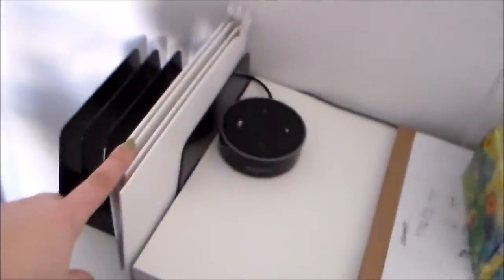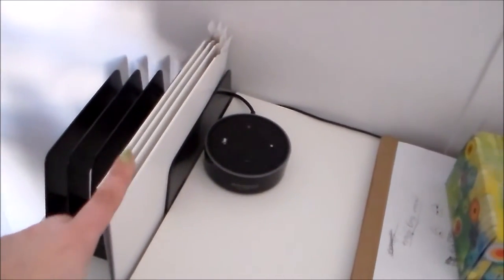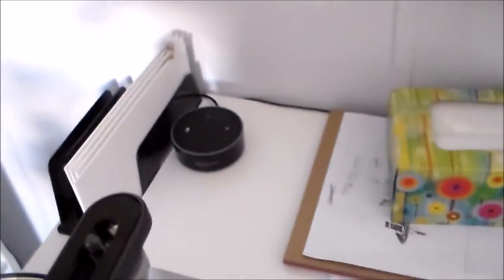Next to my Echo Dot I have a little mail sorter — this is where I keep orders that are ready to go out to the post office. They just need labels put on them and sealed up. I also have my Silhouette cutting machine here — that's what I use to make all of my stickers.